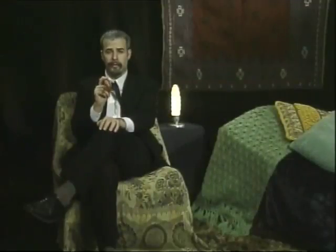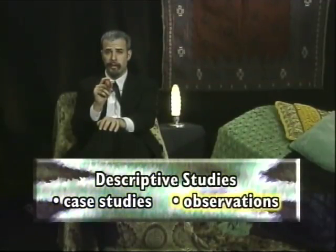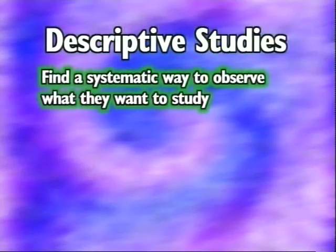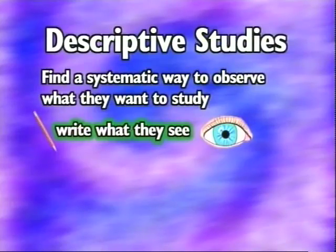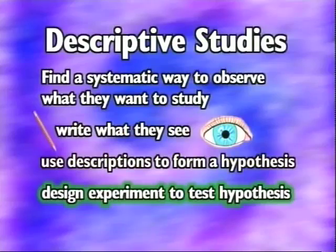The third research method is descriptive studies — the case studies and observations we talked about earlier. Researchers find a systematic way to observe what they want to study and write down what they see. They may use their descriptions to form a hypothesis, which is an idea they want to test, and then design an experiment to test that hypothesis.